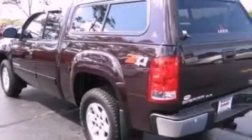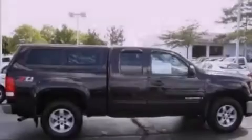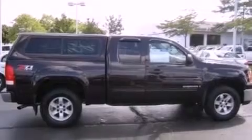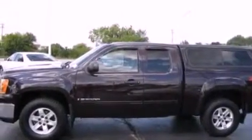Its top features include a CD player which can read MP3s, a passenger-side vanity mirror, a low-tire pressure indicator, an anti-lock braking system, a passenger-side airbag, and this vehicle has fewer than 62,000 miles on the odometer.